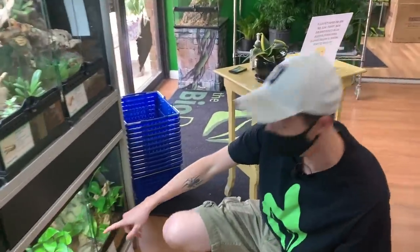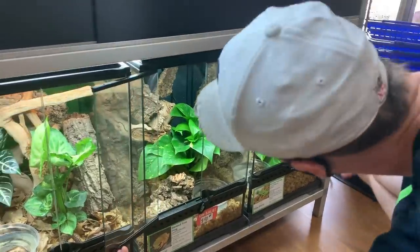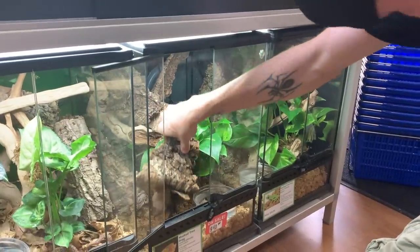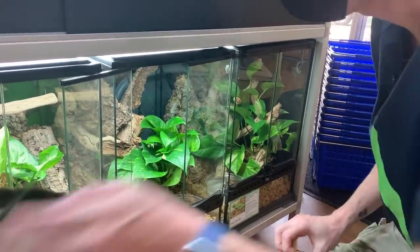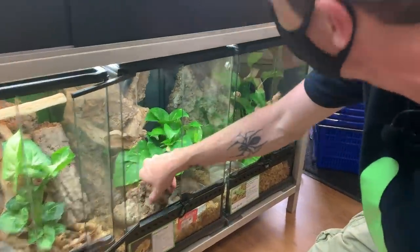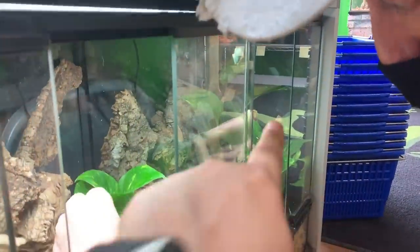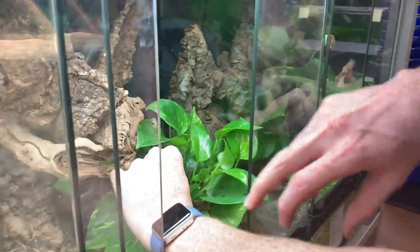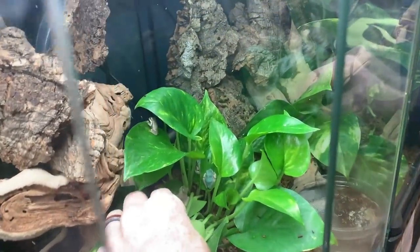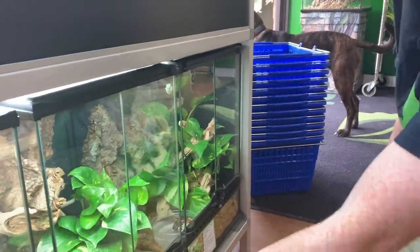Down over here, we have some captive bred tree frogs. The first tree frog we have is called a masked tree frog. Now these masked tree frogs, they're very unique in the aspect of they can be a lot of different colors. They remind me of the pouch frogs from Madagascar. You can see they have like a small hourglass on their back. They're an awesome species, and again they're captive bred — you don't see this species very often being captive bred. We have them for only $40.